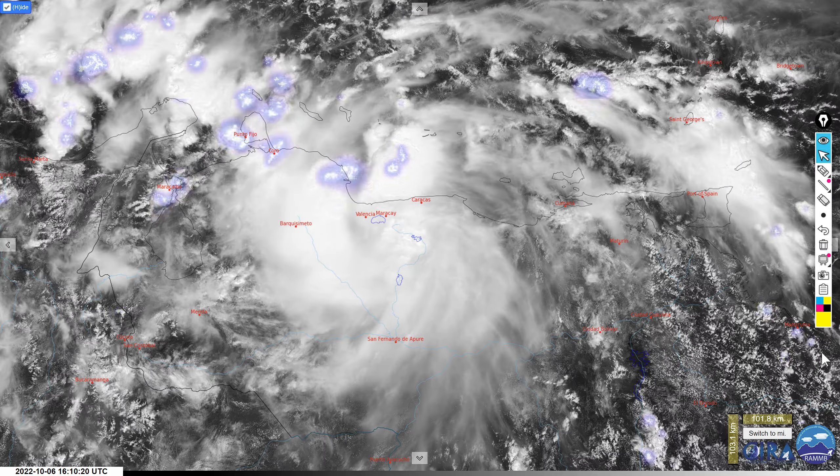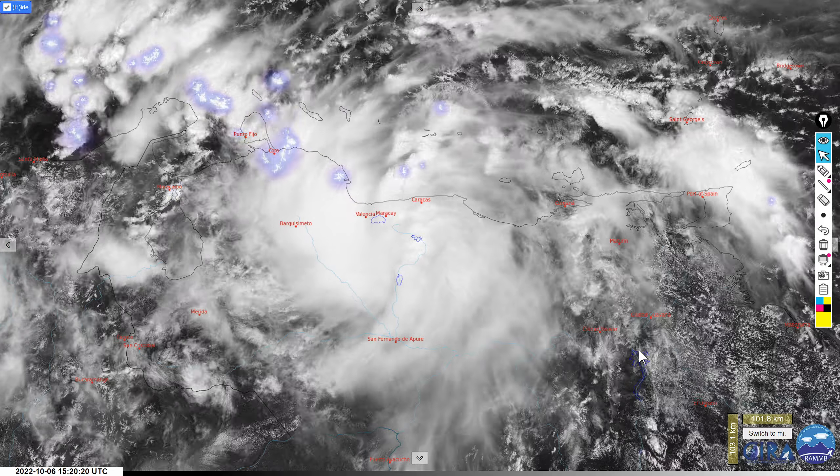It's the 6th of October 2022, and we're looking down on Venezuela and the coast of northern South America. There's a big spiraling mass of cloud which the National Hurricane Center is now issuing advisories on, calling it Potential Tropical Cyclone 13.